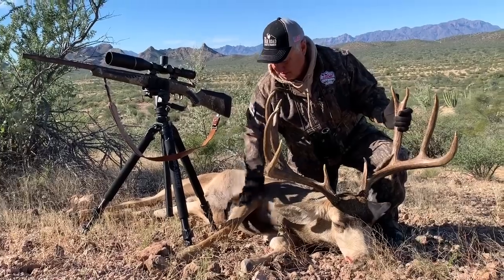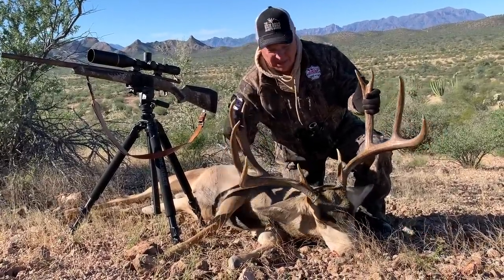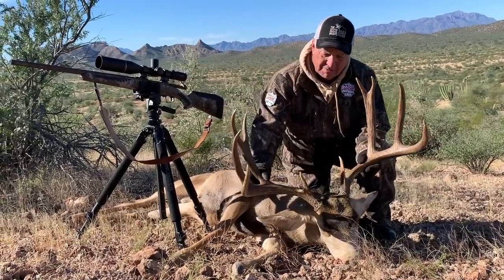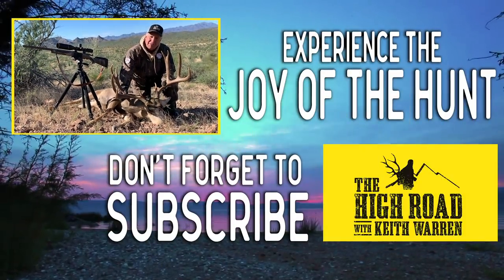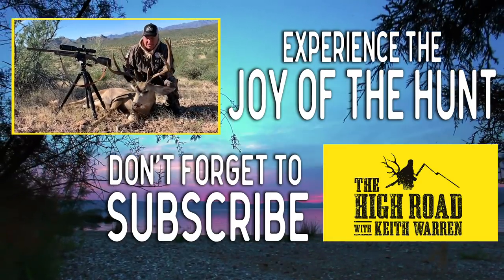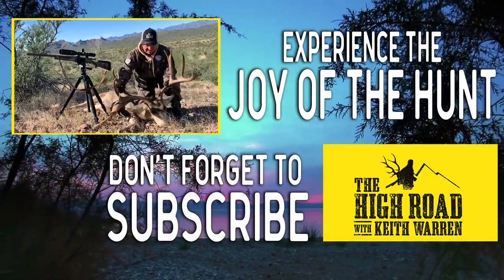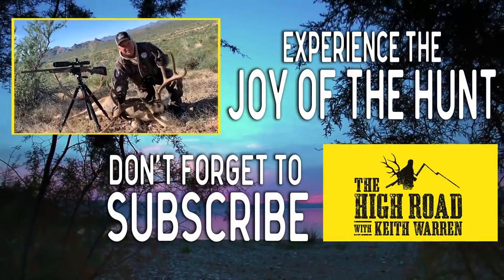Right now we're going to get him off the mountain and head back to the lodge, have some lunch, and then we're going to go out and film Brad — a buddy of mine — see if we can get him with his buck. We just heard he hadn't shot yet, but I bet he's shooting soon. Post your comments — you know what to do. I love it.